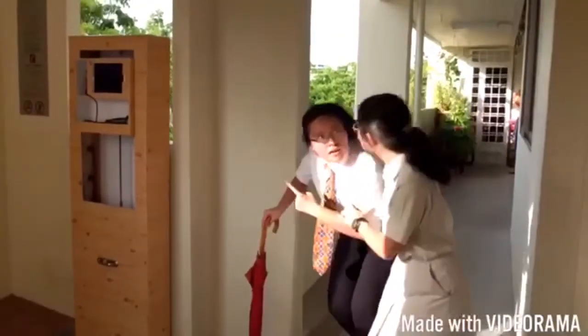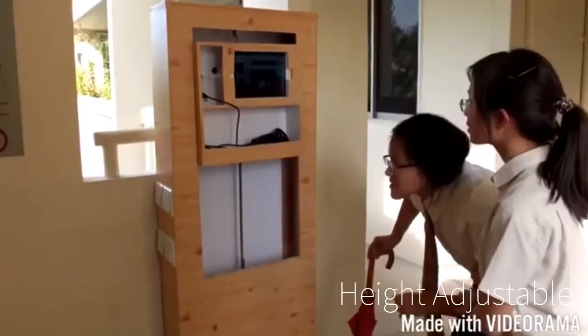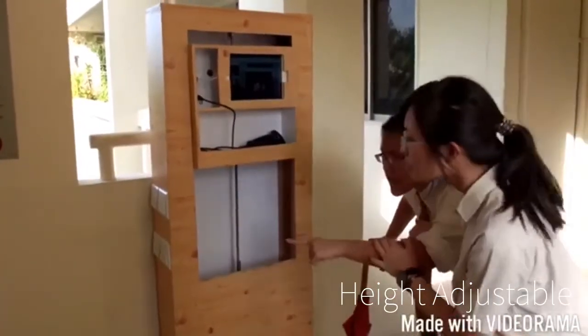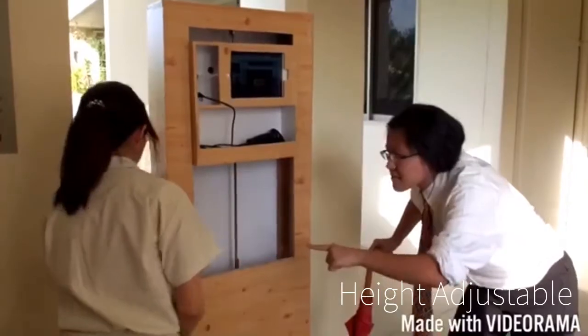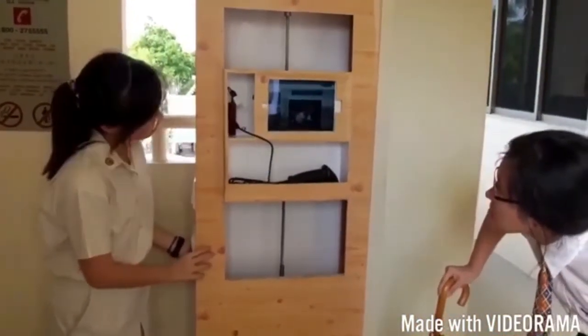Well, the InfoTouch Notice Board is here for you. Our notice board is height-adjustable, ensuring that all ages can access it, making it all the easier for everyone to obtain information.